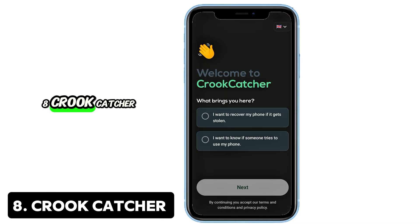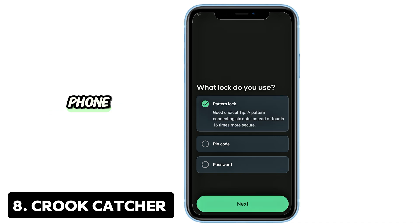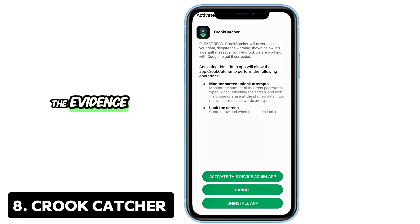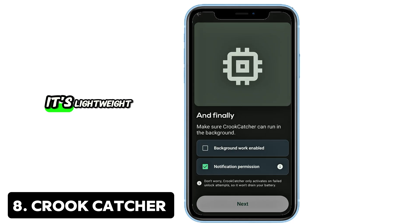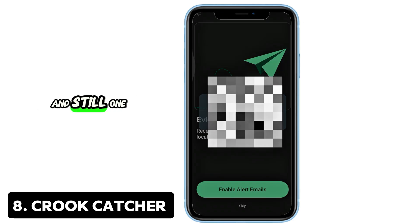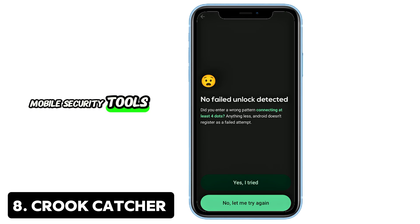8. Crook Catcher — Catch intruders red-handed. If someone tries to unlock your phone, Crook Catcher silently snaps a photo and emails you the evidence with GPS location. It's lightweight, powerful, and even supports video capture with sound in the pro version. Trusted since 2014 and still one of the best mobile security tools.